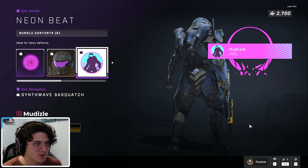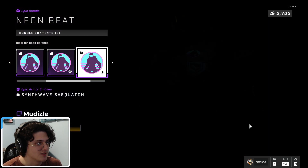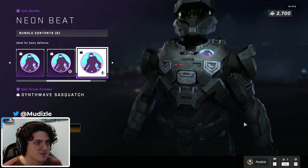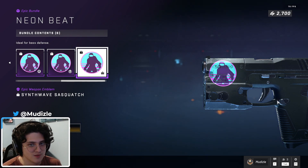Synthwave Sasquatch emblem pack — it's pretty dope. Here it is on the vehicles, here it is on the armor — looks pretty nice on the armor — and finally on the weapons. Pretty dope.